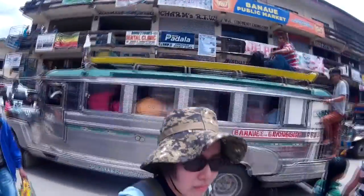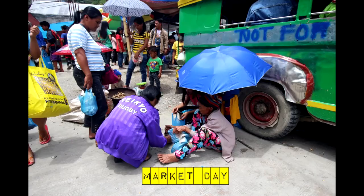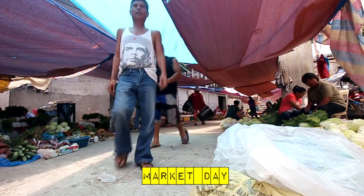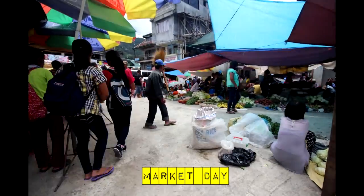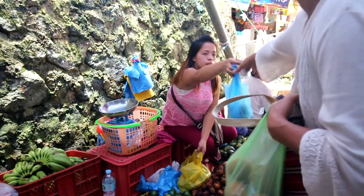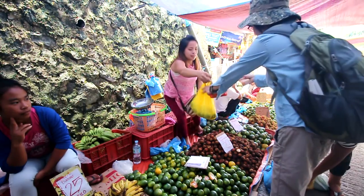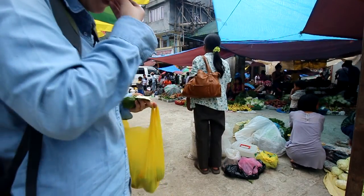And this is downtown. There's a public market, a town hall, and a ton of people because Saturday morning is market day for the people of Banaue and the surrounding areas. This was a pretty good green tangerine.